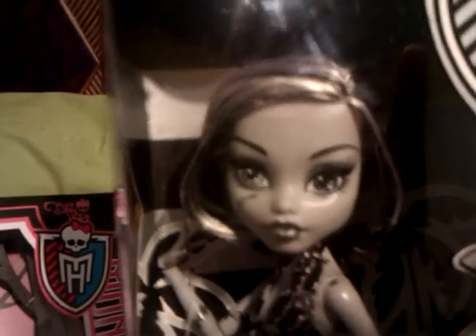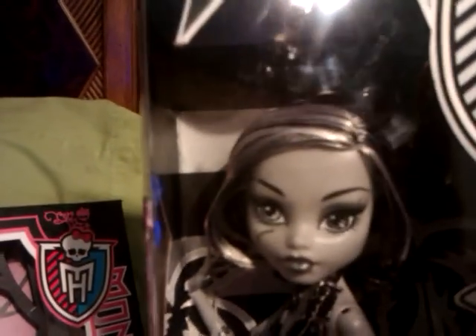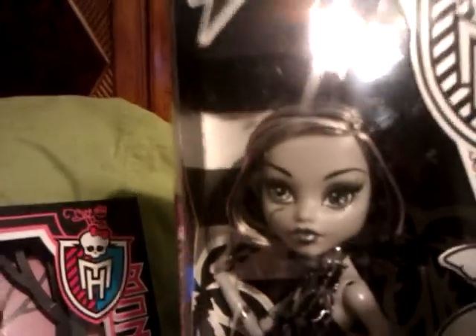The first one I'm going to show is Black and White Frankie. Now when I first started liking Monster High Dolls, she was in the store and I had thought about getting her. But then I was like, well, I don't know if I got a Monster High Doll, I don't want to be just all gray. But I really like her and I actually ordered her on eBay for $9.95 free shipping. And that's pretty cheap for a Monster High Doll.